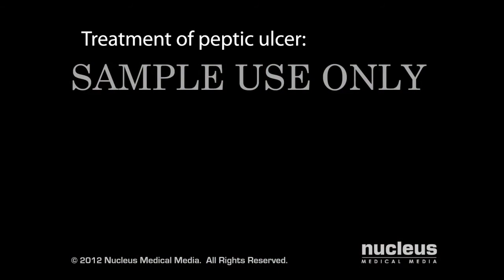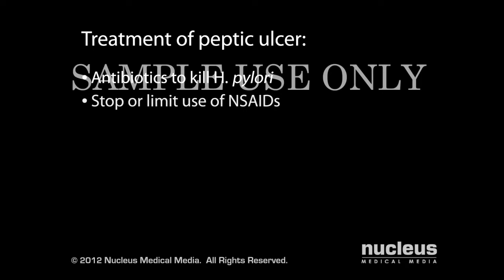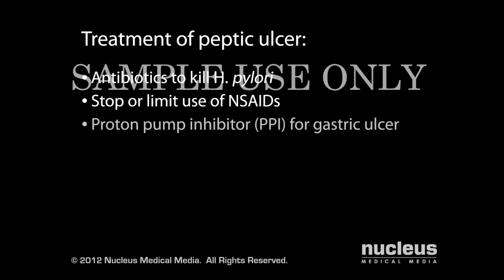Your doctor may prescribe one or a combination of drugs to treat your peptic ulcer. If H. pylori is the cause of your ulcer, you will take antibiotics to kill the bacteria. If your ulcer is due to non-steroidal anti-inflammatory drugs, your doctor will recommend you stop or limit your use of these drugs. For a gastric ulcer, you may be given a proton pump inhibitor, also known as a PPI, to decrease acid production in your stomach.